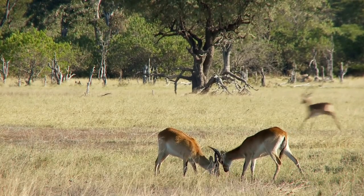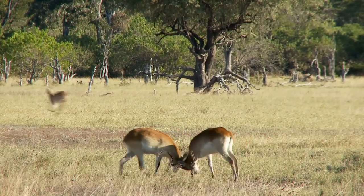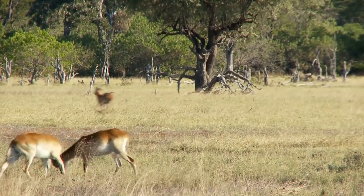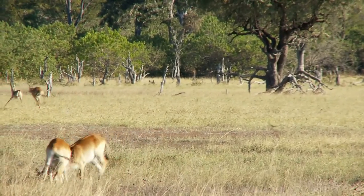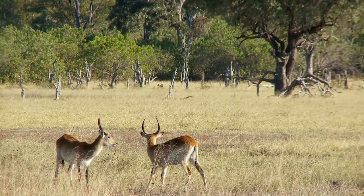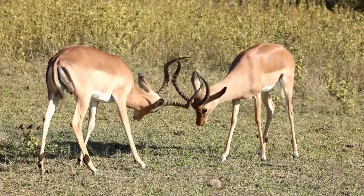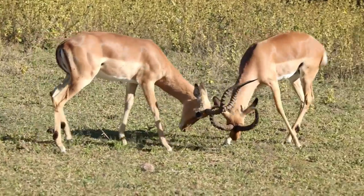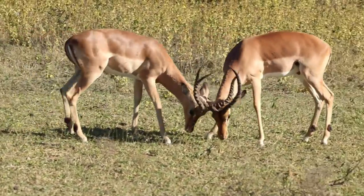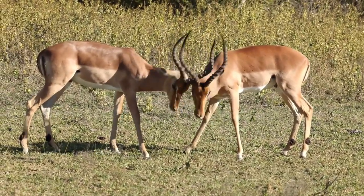One of the striking features that set antelopes and impalas apart is their headgear. Antelopes have diverse horns among their species, which they use for defense against predators as well as for displays during mating rituals and territorial disputes. Impalas, on the other hand, have remarkable lyre-shaped horns found only in males. These horns are a symbol of dominance and play a vital role in establishing their social rank within the herd.